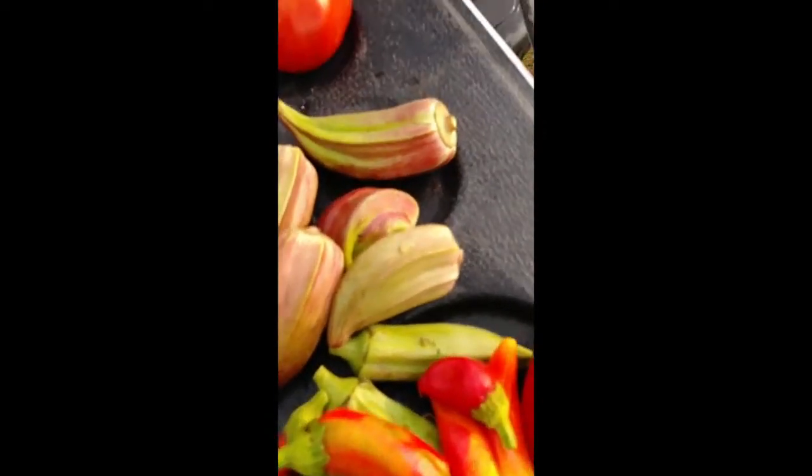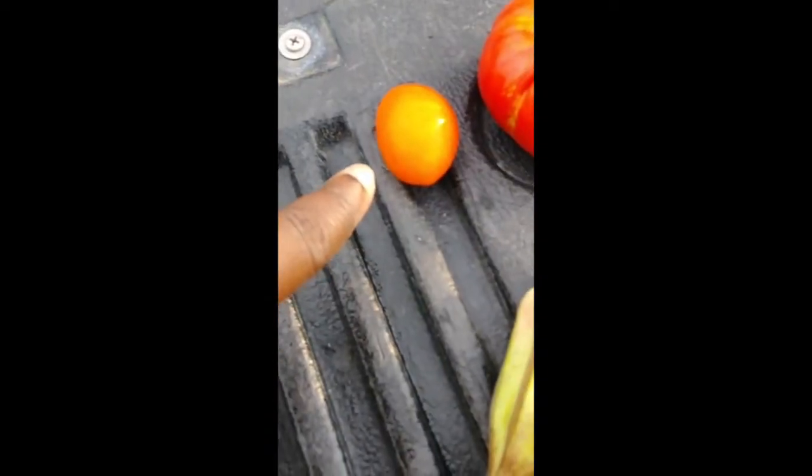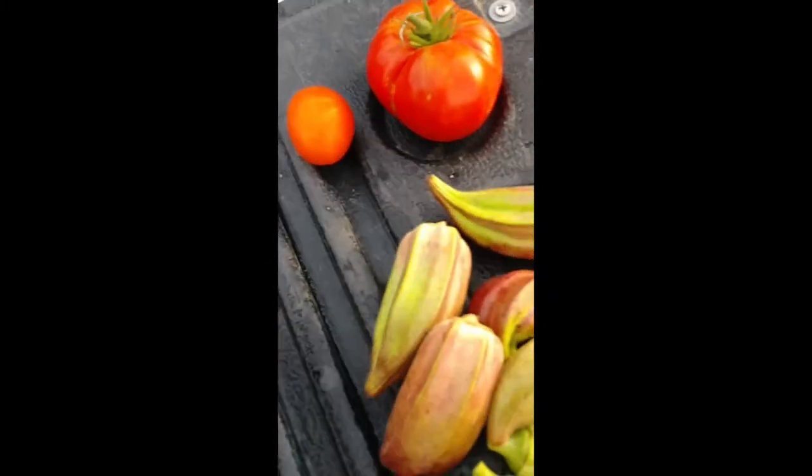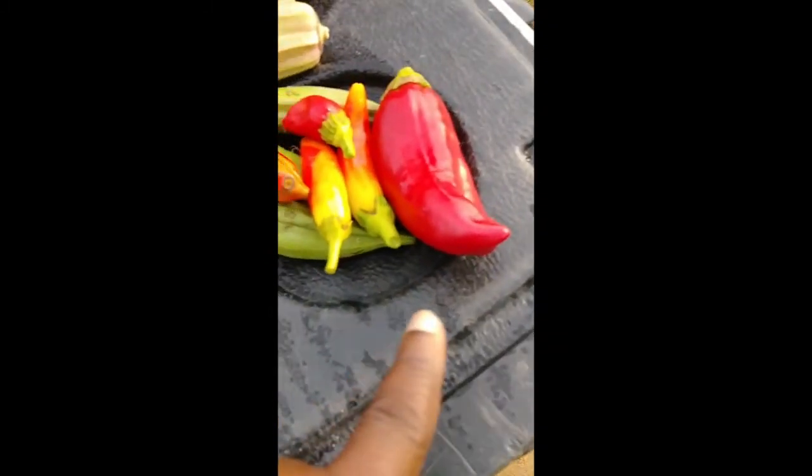This is a Clemson Spineless okra, this is red okra, and this is an Arkansas Traveler. These are Golden Jubilees that got a little more — they're not quite gold yet, they're orange, but they'll turn yellow like I showed you.